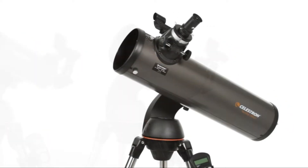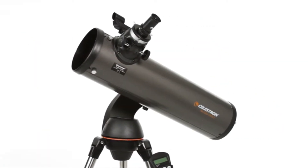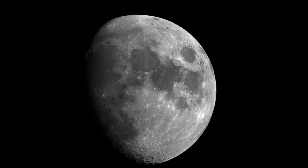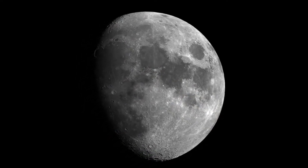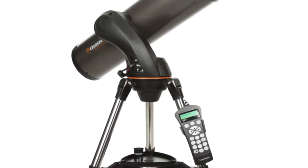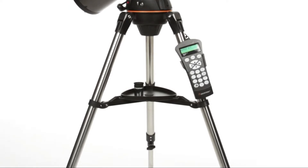You can stay updated with the Celestron Sky Portal application to know the latest locations of space objects. Additionally, the inbuilt software has special simulation features to enrich your experience of space. Available at $499, it is one of the best computerized telescopes.